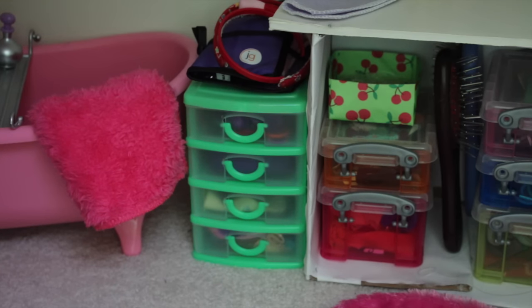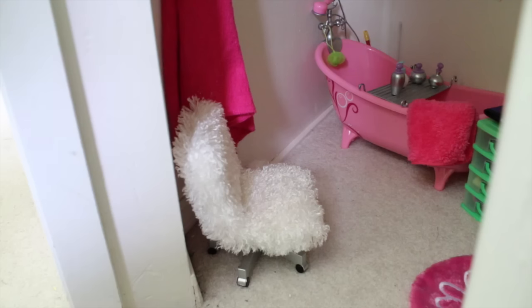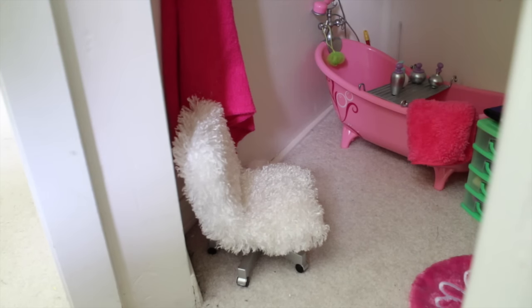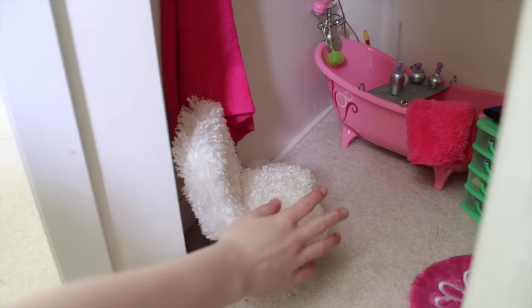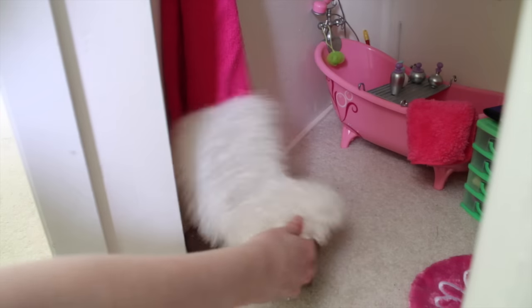Down here are these drawers that have more hair stuff in them. This is the R Generation bathtub. Hanging on the wall is a towel. And then there's this random chair because I didn't have anywhere else to put it. I still have to make a toilet, so I guess this is kind of their makeshift toilet.